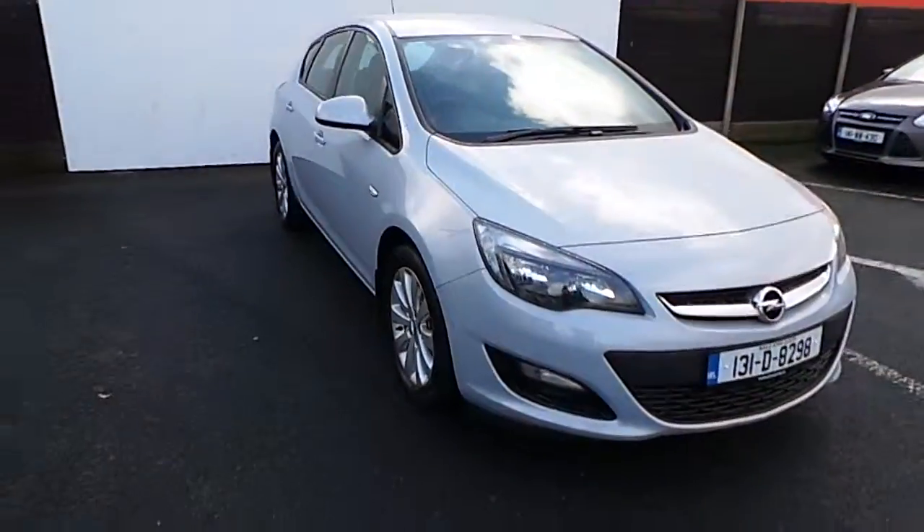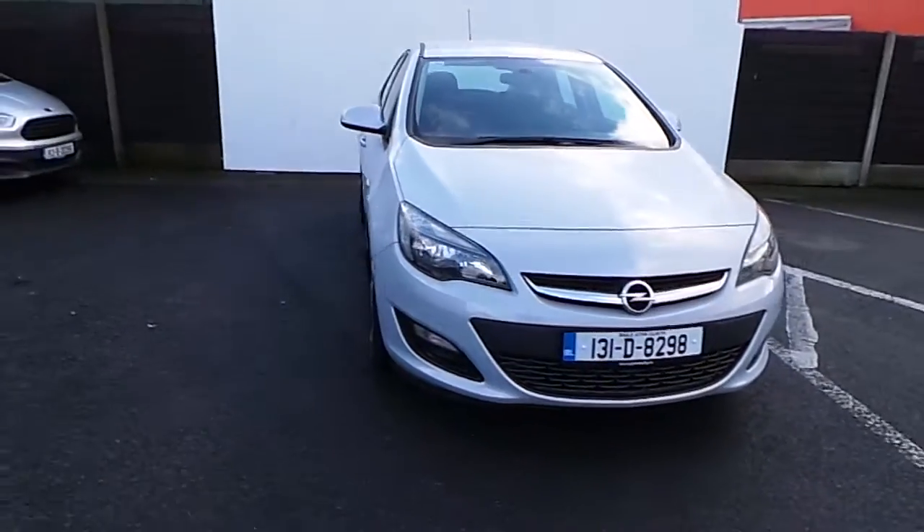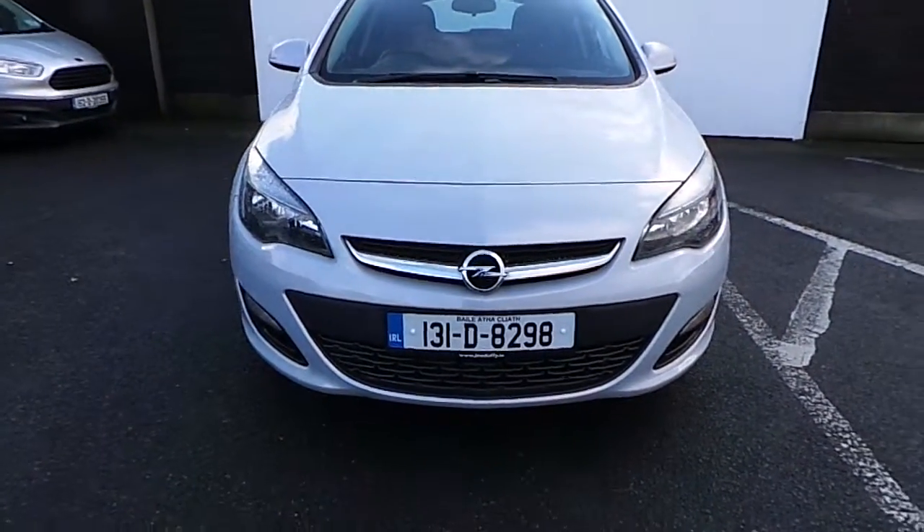If you wish to view this Opel Astra and would like to go for a demonstration test drive, please contact Joe Duffy Mazda.